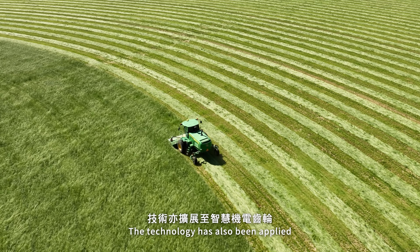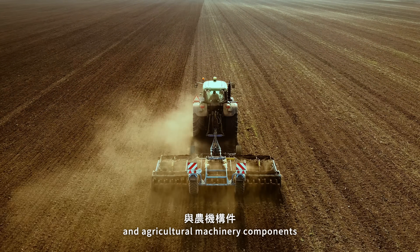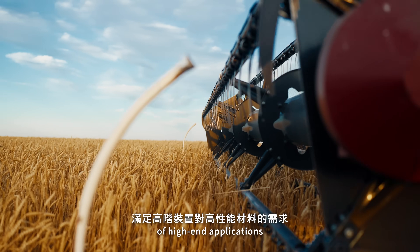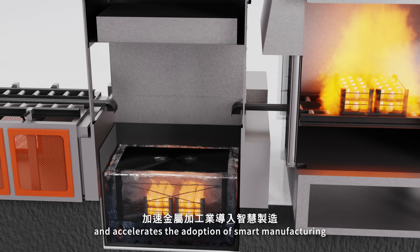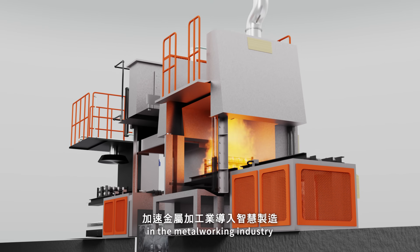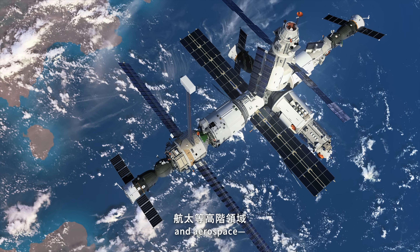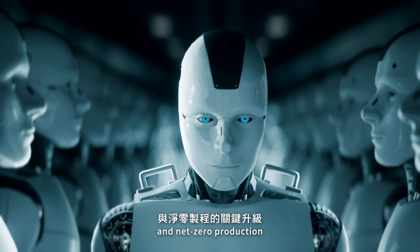The technology has also been applied to mechatronic gear systems and agricultural machinery components, enhancing strength, wear resistance, and durability to meet the performance requirements of high-end applications. NextGen SHT offers customized heat treatment solutions and accelerates the adoption of smart manufacturing in the metalworking industry. In the future, its applications will expand into robotics, transportation, and aerospace, driving the manufacturing sector toward AI-powered and net-zero production.